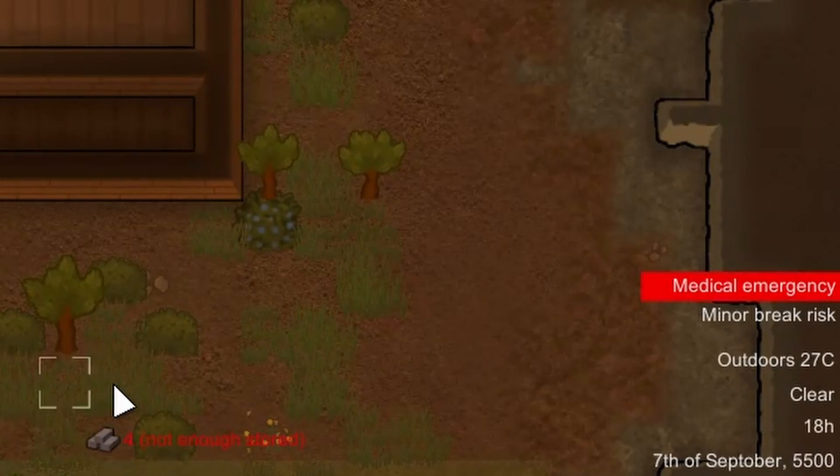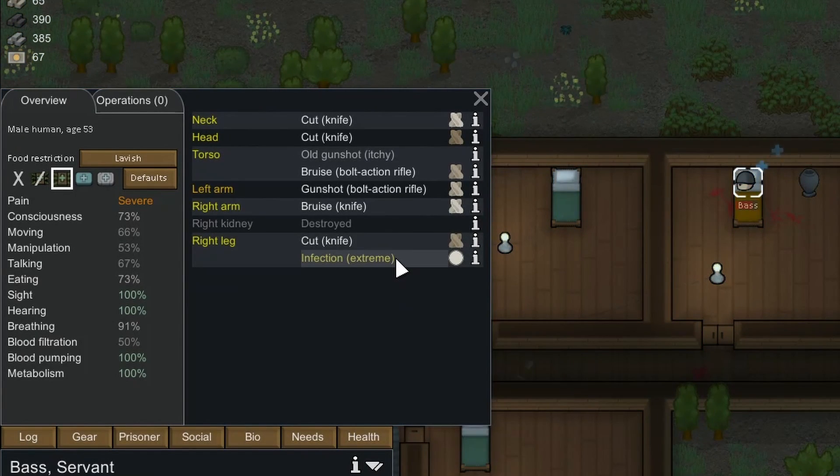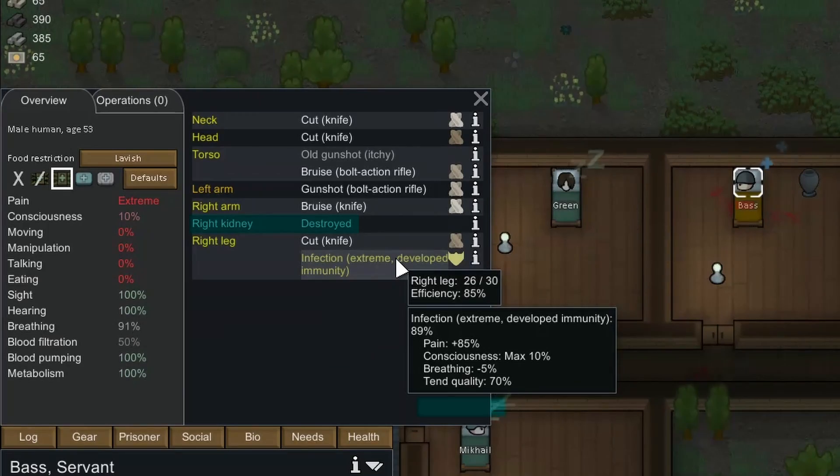Medical emergency - okay, let's keep an eye on this. You're all good mate. Extreme... 95... 96 - you're gonna be alright dude. You do need a kidney though. Yay, developed immunity!